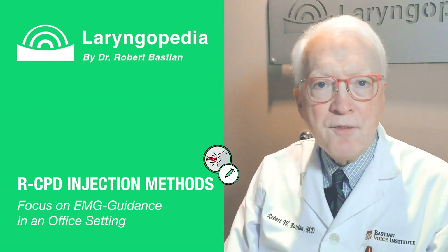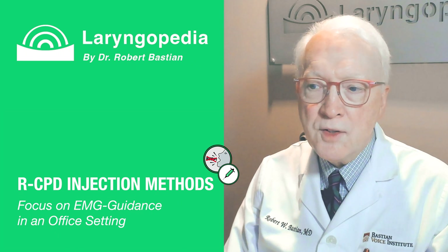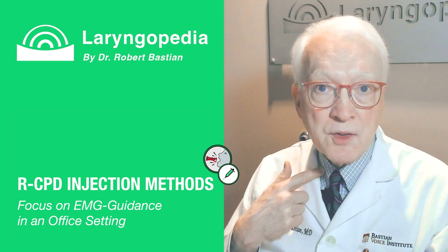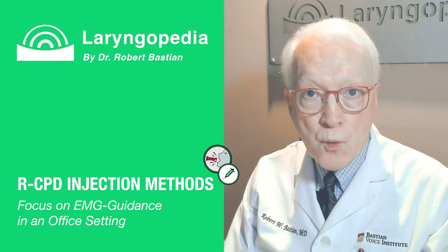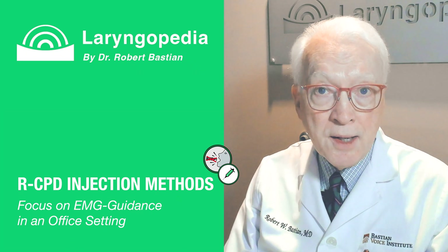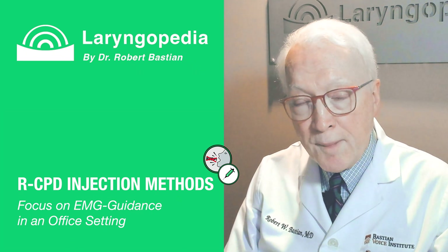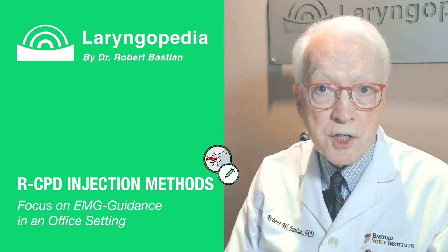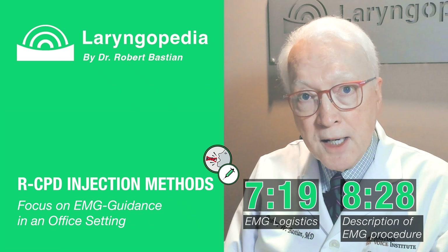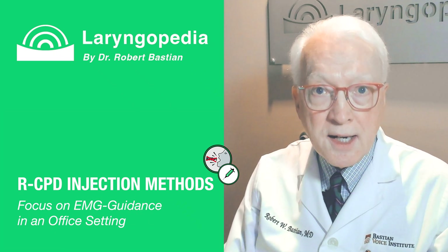Hello, Robert Bastian here from Laryngopedia and Bastian Voice Institute. My subject is the two main methods for injection of botulinum toxin into the upper esophageal sphincter for retrograde cricopharyngeus dysfunction, or RCPD — the inability to burp, or 'no burp' as it has been called on Reddit. If you simply want to know about the EMG injection, you can jump to the timecode indicated. Otherwise, keep watching for background and comparison.